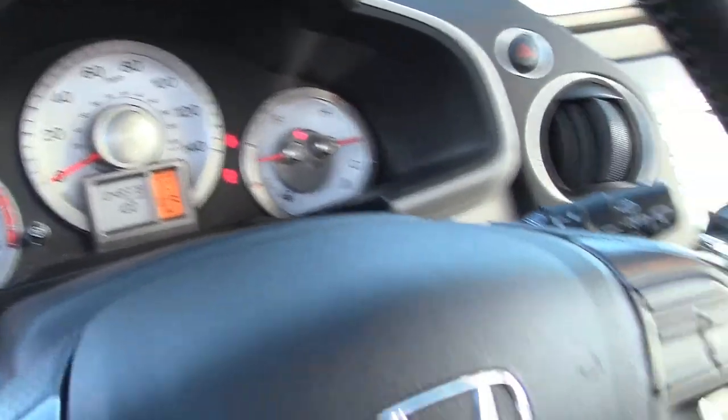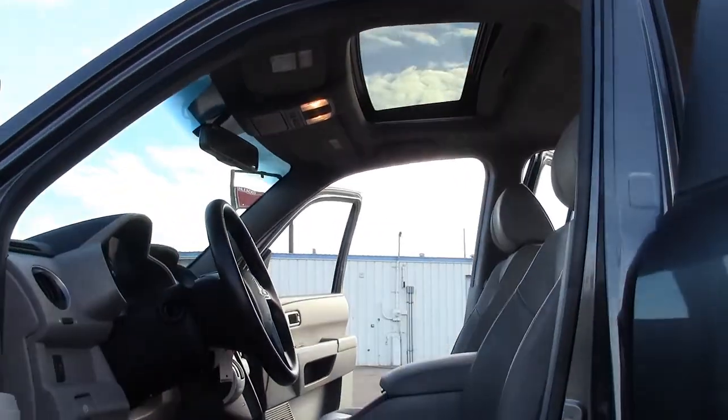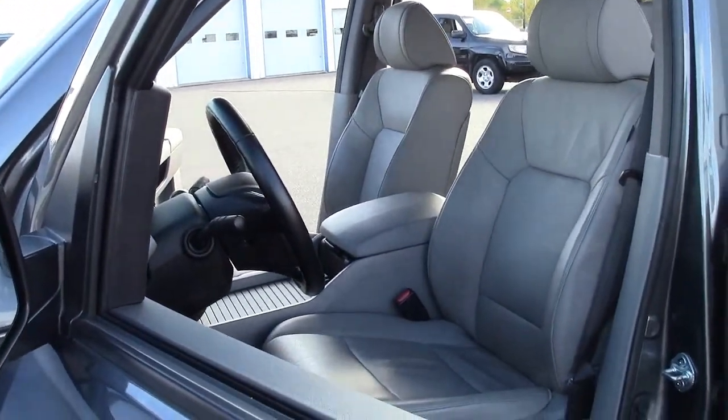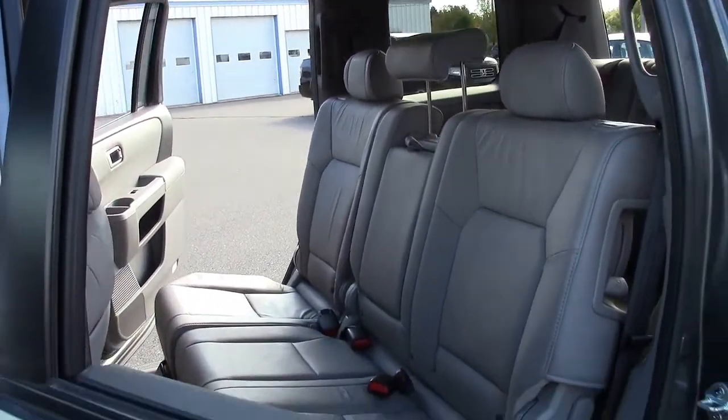The Pilot's 3.5-liter V6 engine allows it to get an EPA estimate of 22 miles per gallon on the highway, and it can tow up to 4,500 pounds. There aren't many mid-size SUVs that can transport up to 8 people in convenience and comfort, but the Honda Pilot pulls it off.